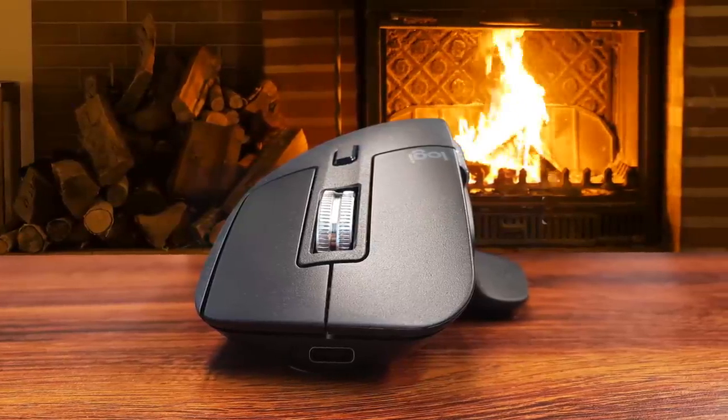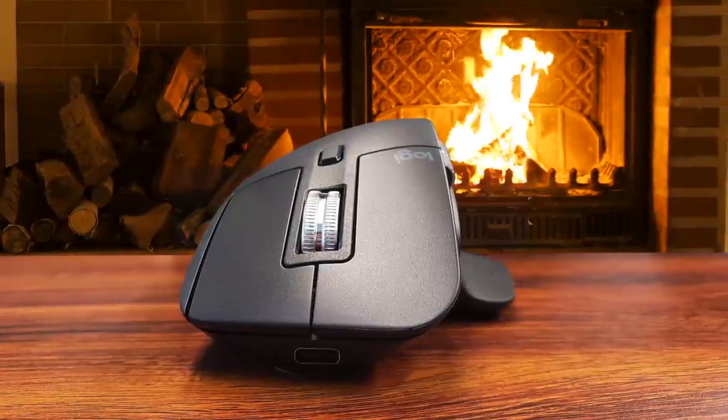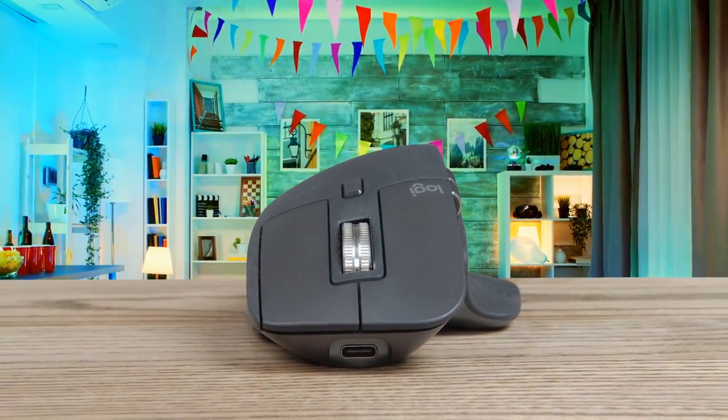Logitech claims that the MX Master 3 has a battery life of up to 70 days on a full charge. For professionals often toggling between devices and software, the MX Master 3 is ready to be customized into your new favorite productivity tool.